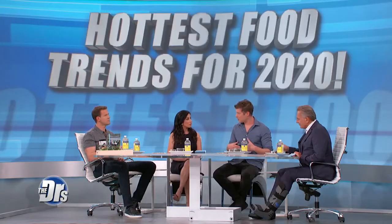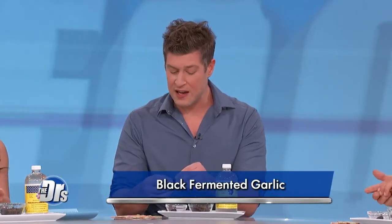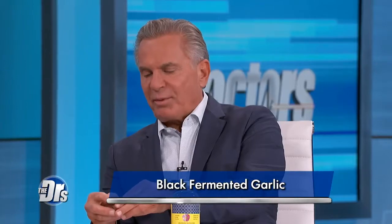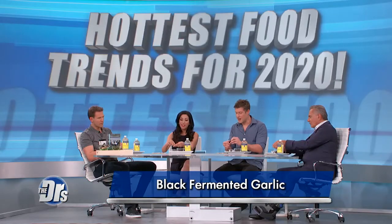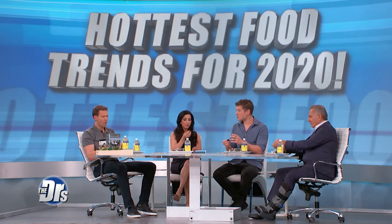We all know that regular garlic is very good for us — it's a profound anti-cancer agent and very good for gut health. But fermented black garlic is basically aged garlic that's heated in a high humidity environment, usually like an oven, for 90 days, and it takes on a fig-like consistency. It doesn't have the strong smell of typical garlic, and it's not gonna give you garlic breath. You can eat it anytime.